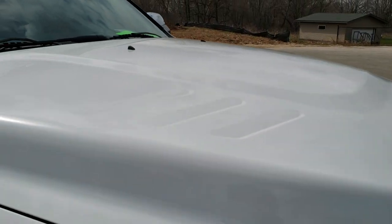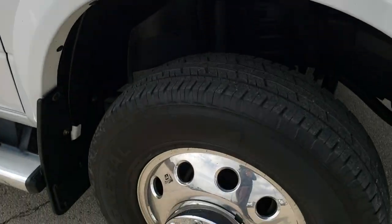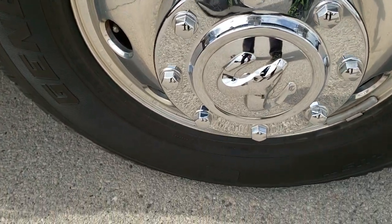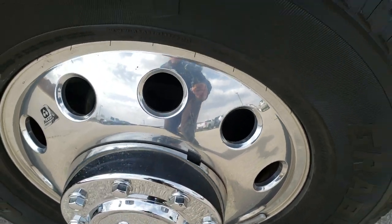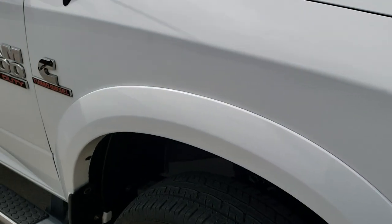Didn't see any dents or dings on there. Hood is in really nice shape. This one does come with the clearance lights up there. Passenger side rim is in nice shape as well — no scuffs or scrapes on that. And the passenger side fender is in pretty nice condition as well.